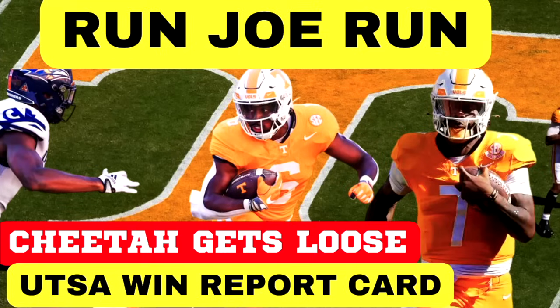Well hello folks out there in YouTube land. Got a fun show for you. We're going to talk about the UTSA game. We're going to give out grades and also we're going to talk about Run Joe Run and The Cheetah Got Loose.